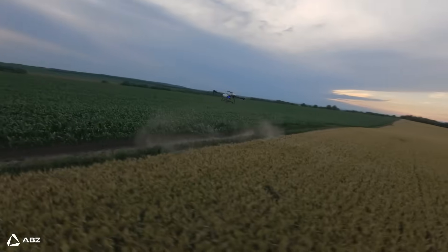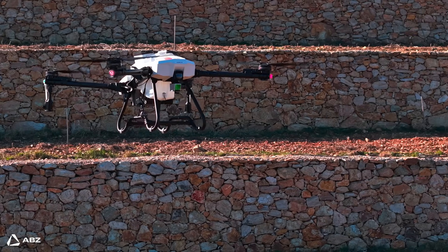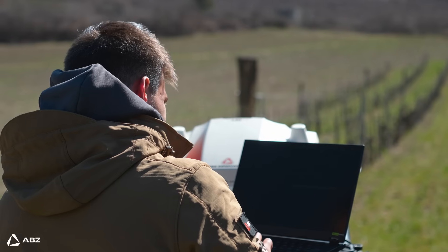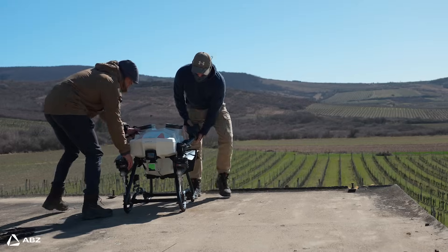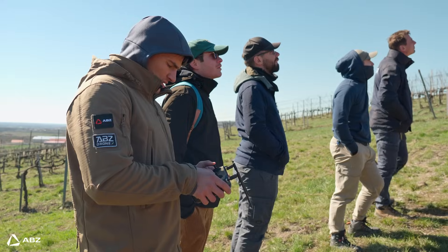Now, when it comes to really pushing these drone advantages to their fullest, that's where ABC Innovation drones come in. We have built our system specifically to deliver industry-leading precision agriculture solutions. We know that for farmers, efficiency and effectiveness aren't just buzzwords — they are essential. That's why we have focused on minimizing operating costs while maximizing your return on investment.